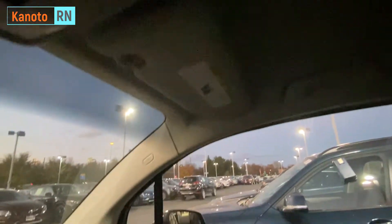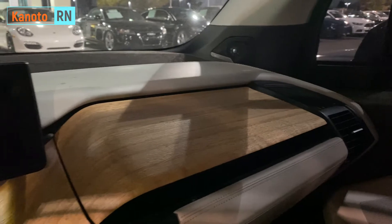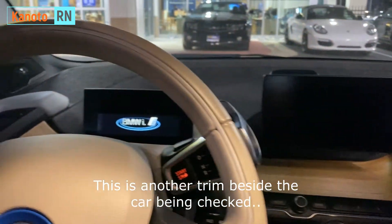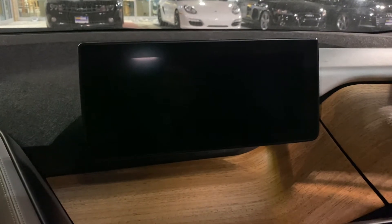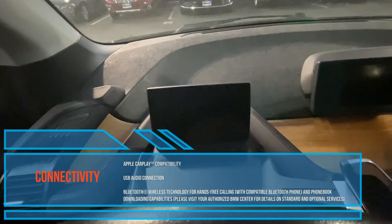This doesn't have a sunroof but the interior is okay and futuristic. It has wood materials here. I actually featured this a long time ago when I was at the Chicago Auto Show.